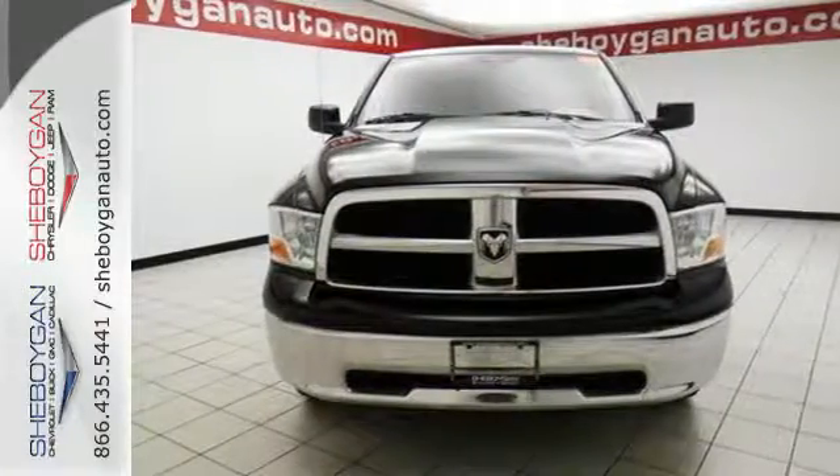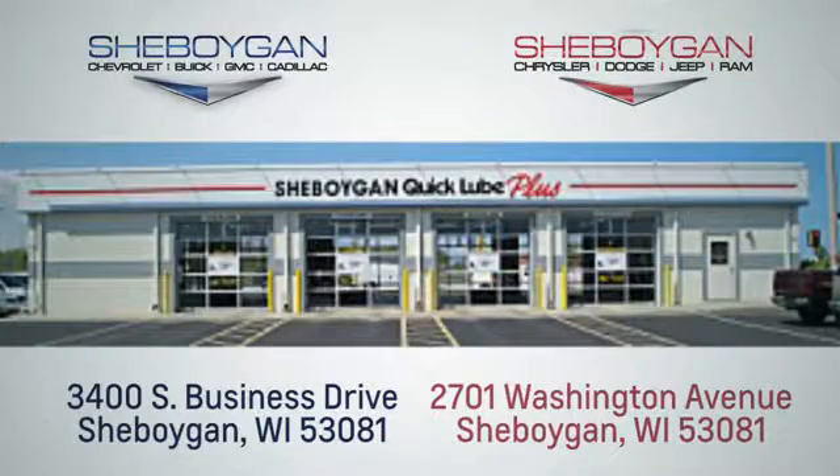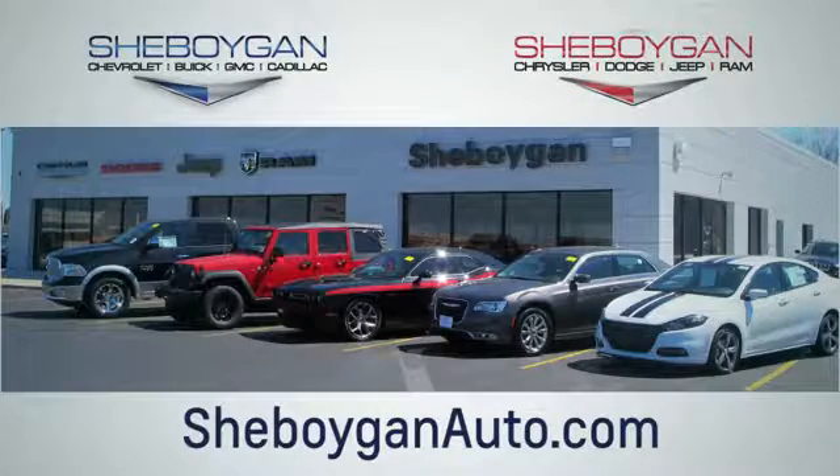Come on in today and see it for yourself. Choose Sheboygan Auto. We are conveniently located at 3400 South Business Drive or at 2701 Washington Avenue in Sheboygan, Wisconsin. Sheboyganautos.com.